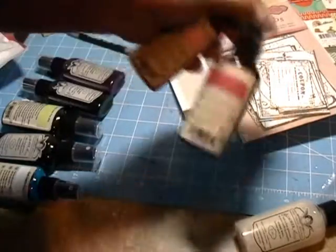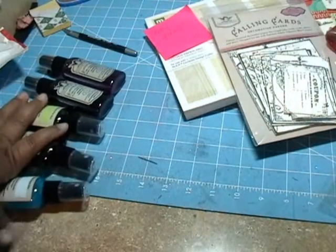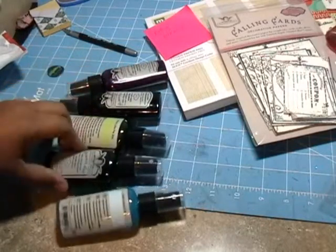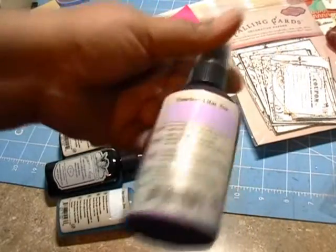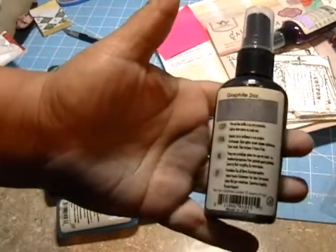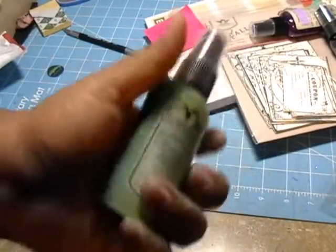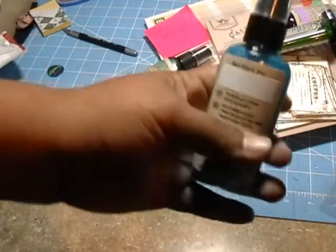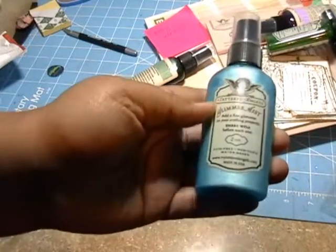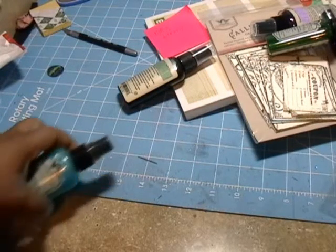And then for March's glimmer mist, here are the colors: timeless lilac — that's a beautiful purple — graphite, which looks cute, key lime — oh that's so pretty — forest green, pretty pretty, and then sea glass — beautiful blue.